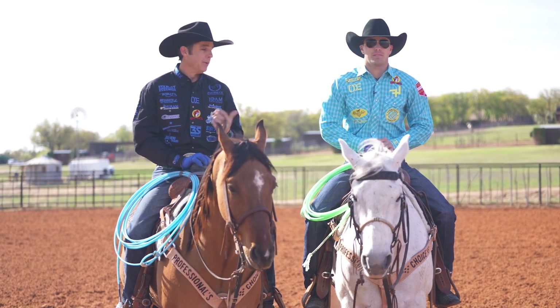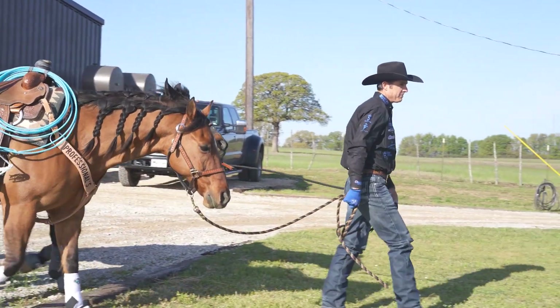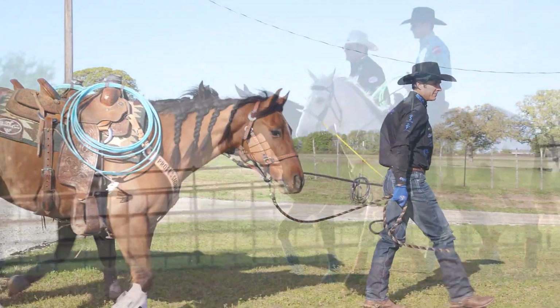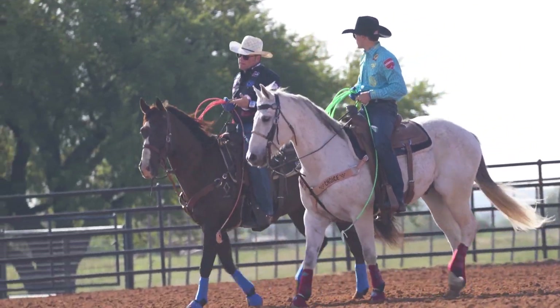Hey everybody, I'm Patrick Smith here with my team roping partner Tanner Tomlinson. We're just going to talk to you a little bit about the different scenarios and how we set up different practices, and the importance of preparing your practice for where you're headed.